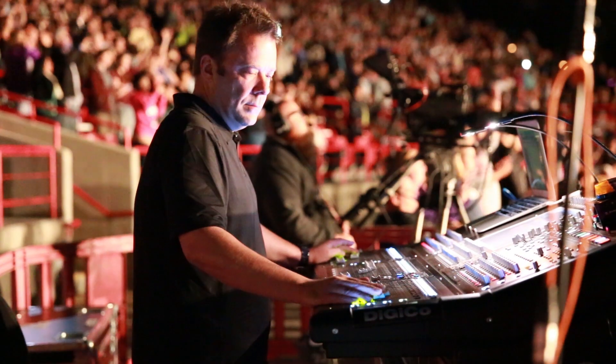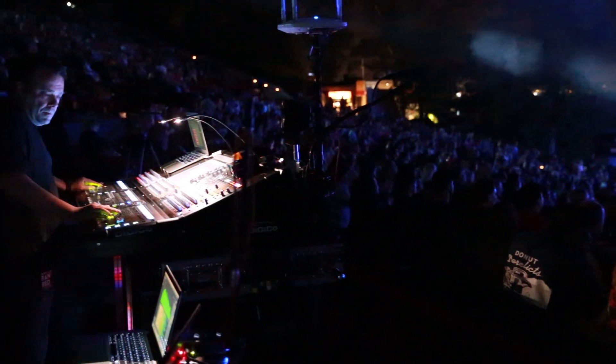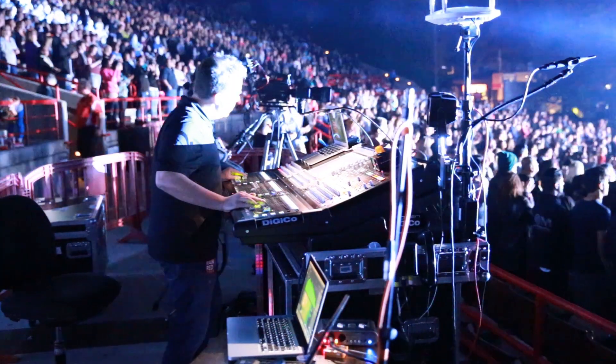Hi everyone. I'm Jeff Sandstrom, front of house engineer for Chris Tomlin, and we're here in sunny California today as part of the Love Ran Red Tour.